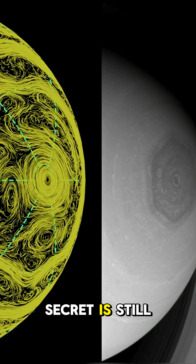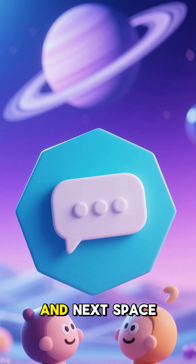Saturn's biggest secret is still unsolved. Share your wild card theory on this space mystery.